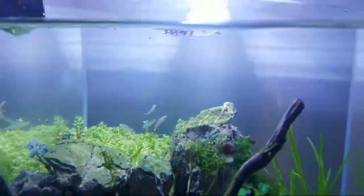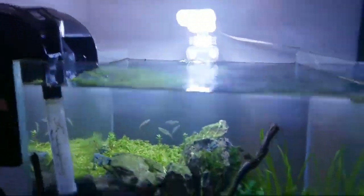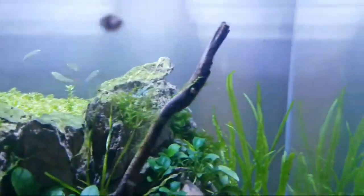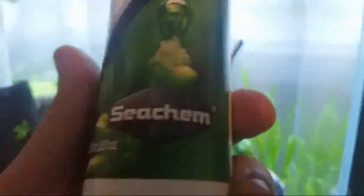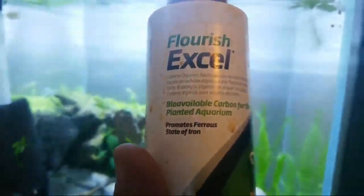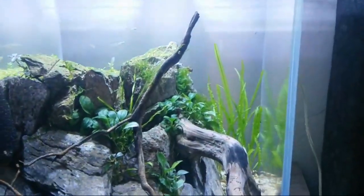I hear these guys don't do well with too many water changes, so this is an established tank and I don't do much to it. It's got a little hang-on-back filter, no CO2 - well, I'm lying, I do sometimes use Flourish Excel. That's a liquid carbon supplement for plants made by Seachem - it's a carbon source for aquarium tanks, that's the only source of CO2 I use.